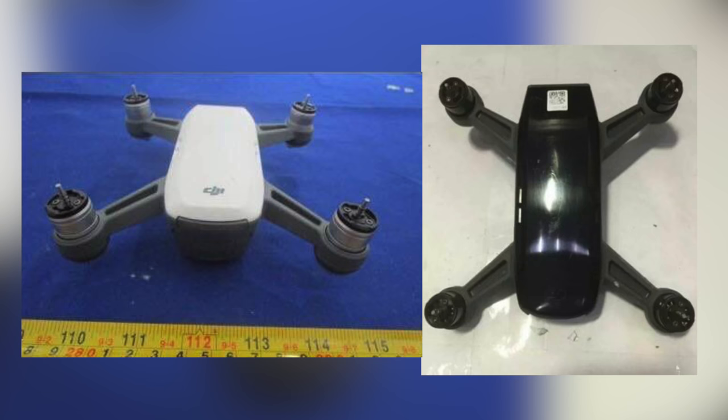The final thing I want to mention are the available colors for the Spark. We have a base gray color that resembles the Mavic's body, and then a choice between a black or white top shell. I personally think the black looks the best, but the white does a great job matching the Phantom 4 and Phantom 4 Pro. These are only prototypes and the design could change for the final product, so we'll have to wait and see what DJI reveals.